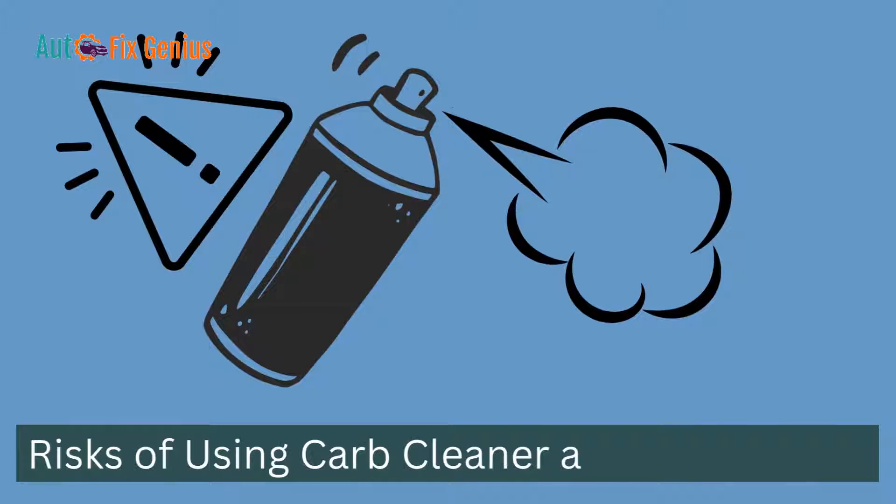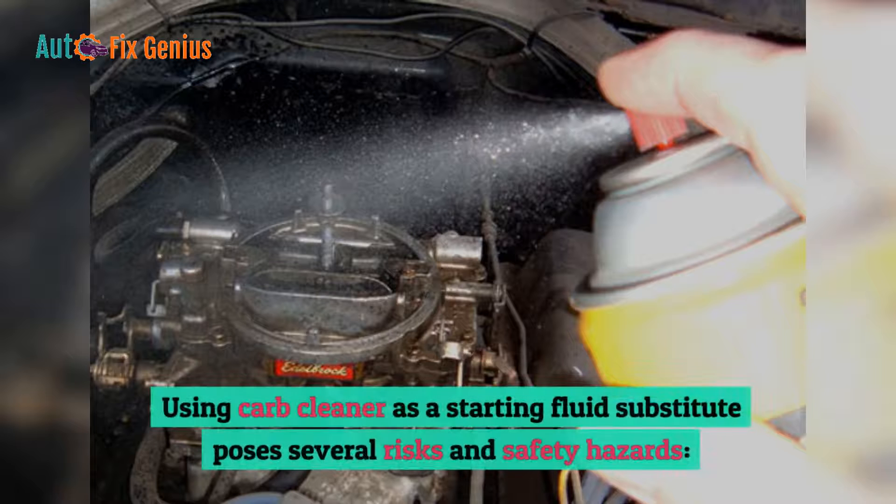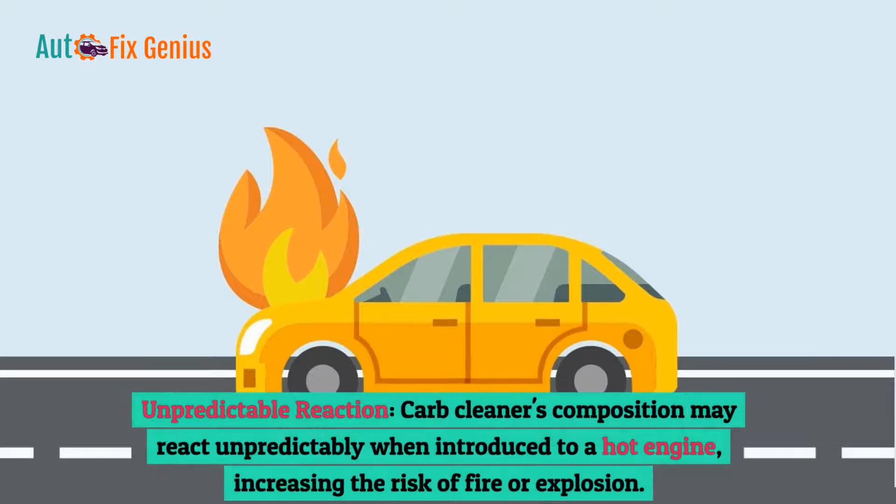Risks of using carb cleaner as starting fluid: Using carb cleaner as a starting fluid substitute poses several risks and safety hazards. Unpredictable reaction: Carb cleaner's composition may react unpredictably when introduced to a hot engine, increasing the risk of fire or explosion.